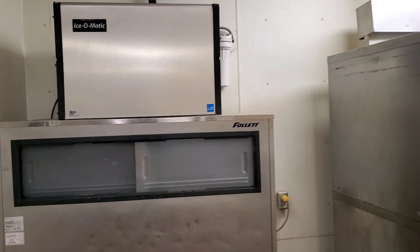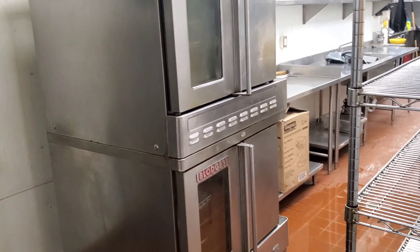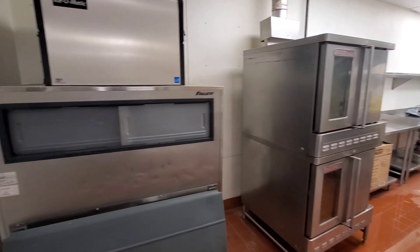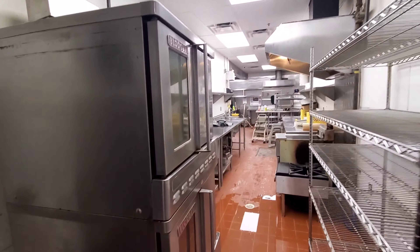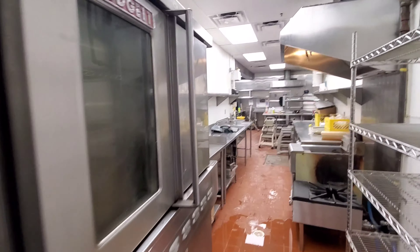We have some machines turned on already so you guys can see. We have the ice machine going here — the ice maker. We already have lots of ice in here, and everything is starting to look a lot cleaner than before.